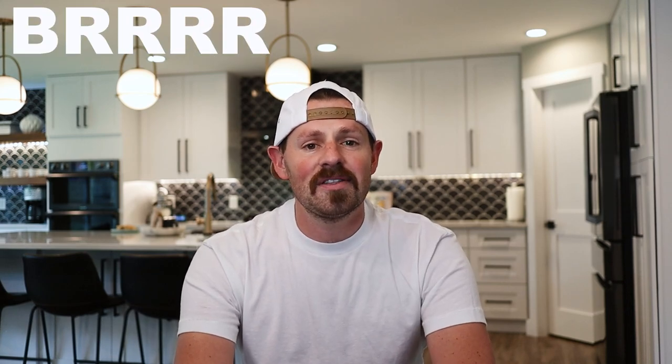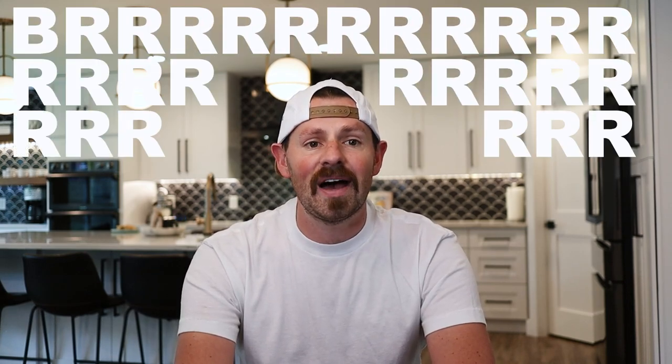Have you heard the term BRRRR? Do you get lost on the amount of Rs? Do you want to buy value-add property? I'm going to share the keys to BRRRR 101 from a general contractor who has successfully BRRRRd properties to help you realize that you can BRRRR too.